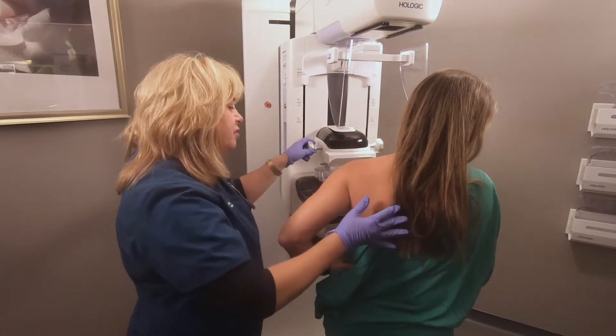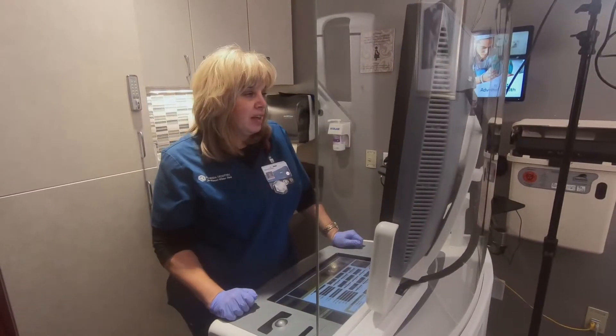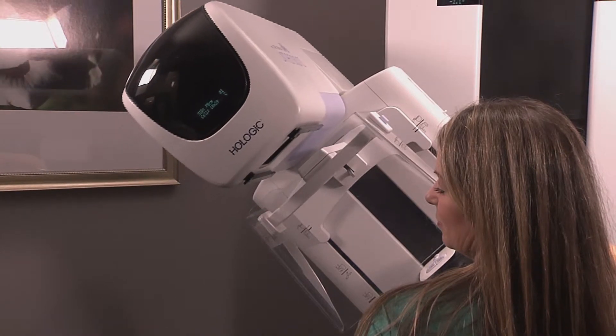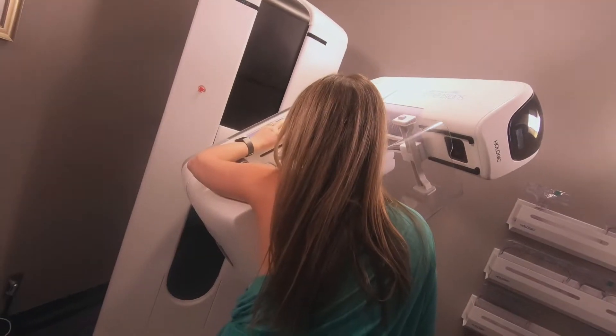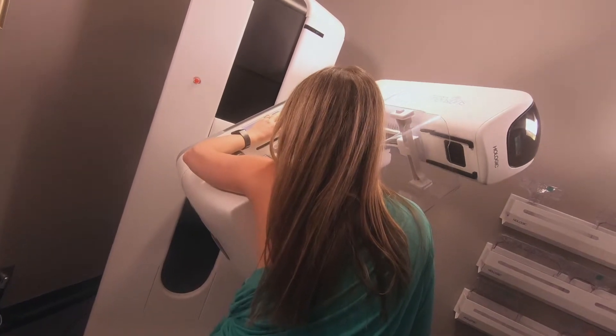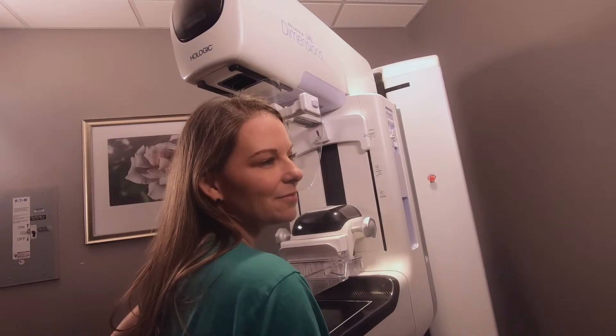If anybody's kind of nervous about getting their mammogram, I totally understand. The first time I did, of course, you have questions — you don't know what to expect. It does not hurt. It does not feel really uncomfortable. The staff here is amazing. If anybody's got a tattoo or any ear piercing, you've gone way beyond the pain threshold of getting a mammogram. There's nothing to fear other than the unknown.